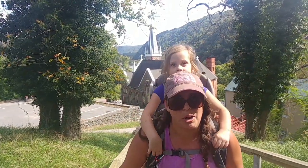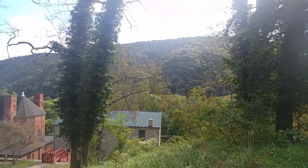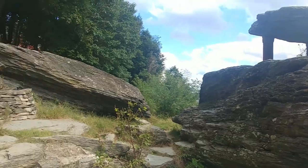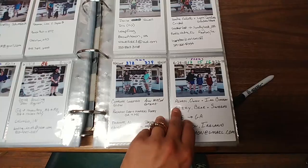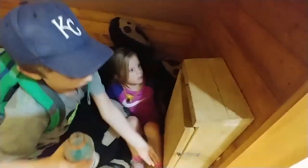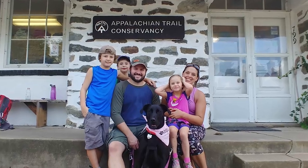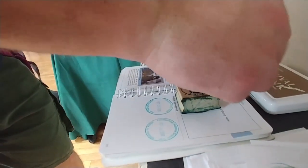This is probably the last hike in the Poco — it's getting to be too much for her. We just got done visiting the Appalachian Trail Conservancy Headquarters. Such a cool place for so many different reasons, and I hope to be here again someday.